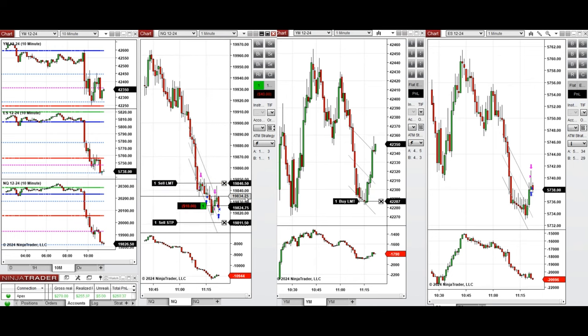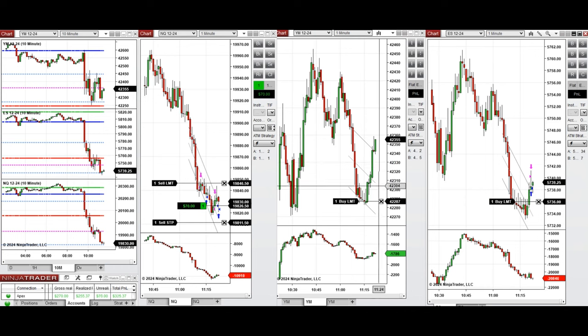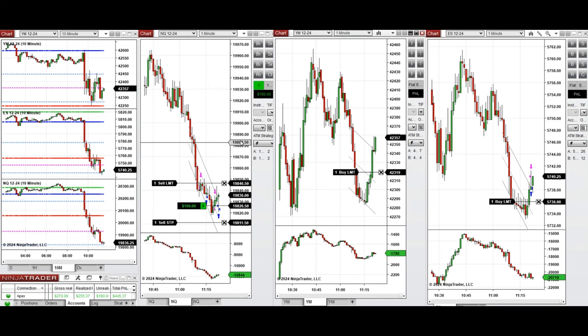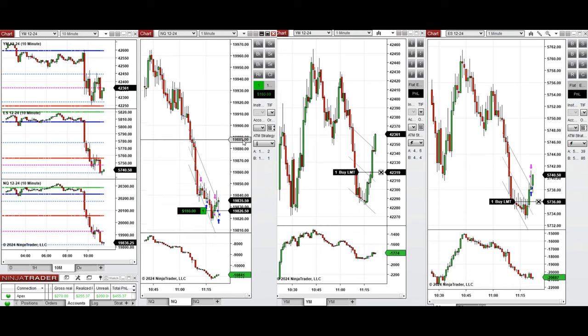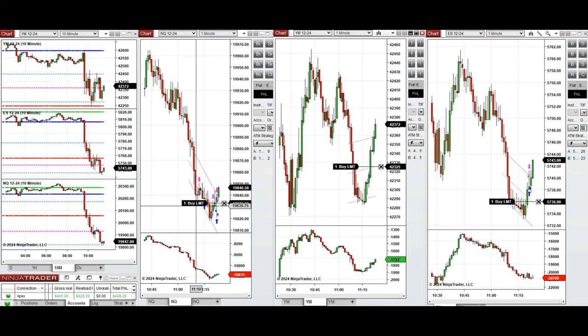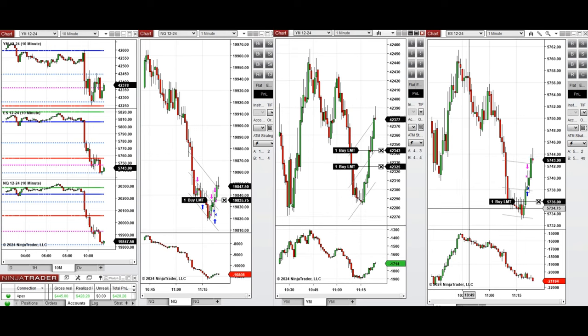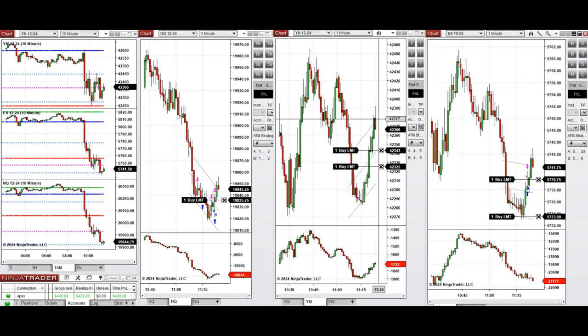I just closed this one with break-even and re-entered a long position, waiting for the buyers to come back and push the price higher. We just closed it on the upper area of the channel. We don't see any pullback on Nasdaq and Dow Jones, so we may just re-enter long positions on Nasdaq, and I just set the limit order to be filled. We are also adjusting limit orders on Dow Jones and S&P 500 to be filled.